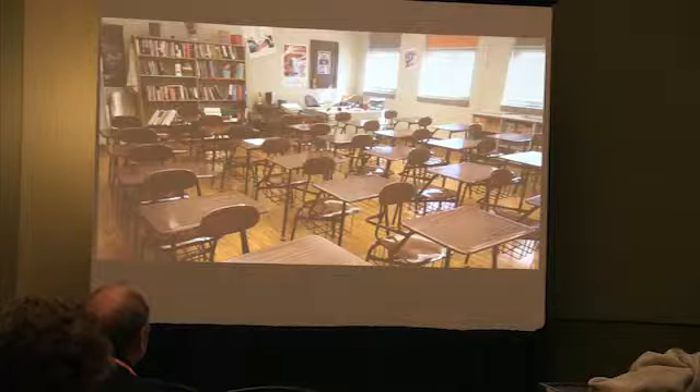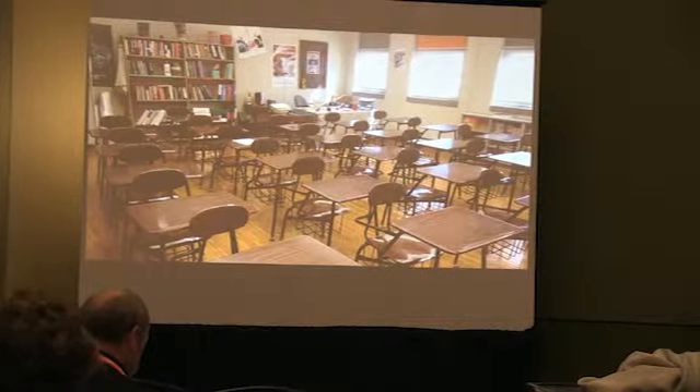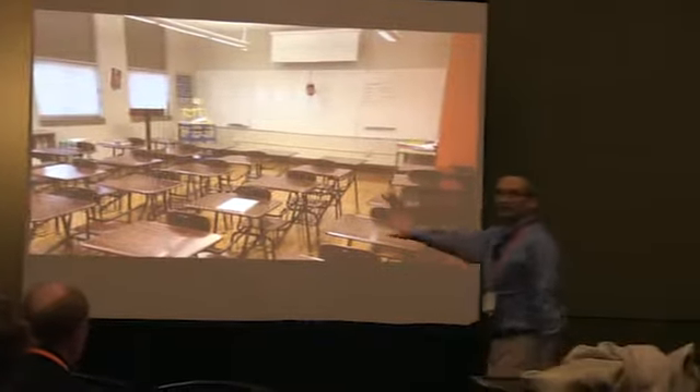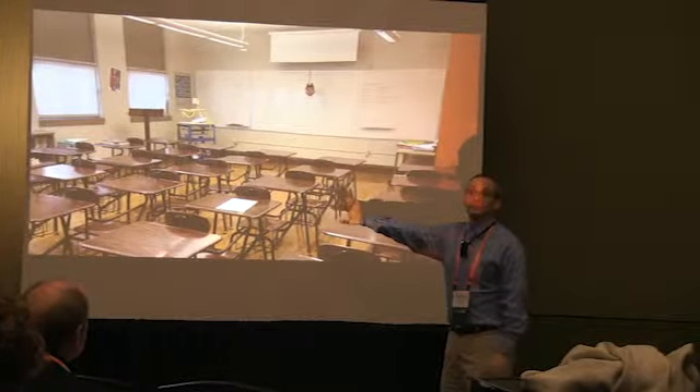I was in a classroom last week and I snuck in and took a couple of pictures. Isn't that a beautiful room? Look at how shiny the floor is. But this is today. And here's the funny thing — this is a one-to-one school that is doing great things.